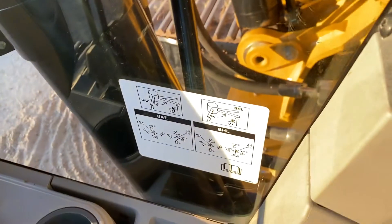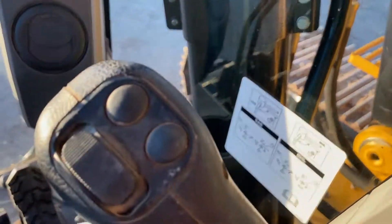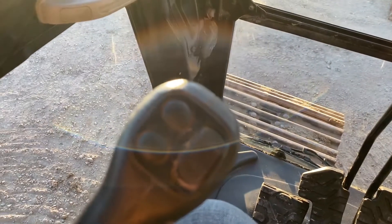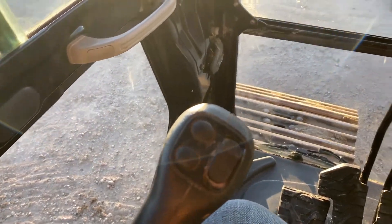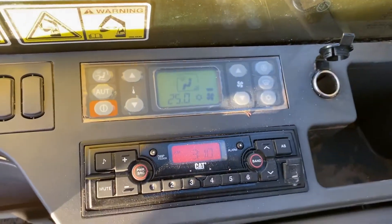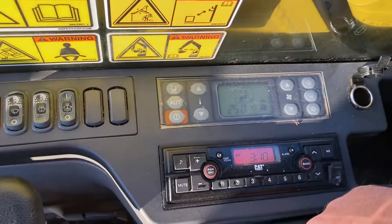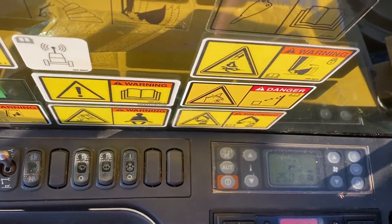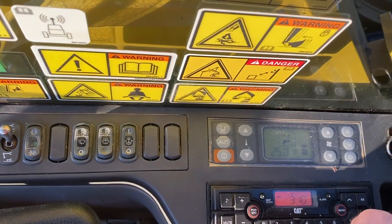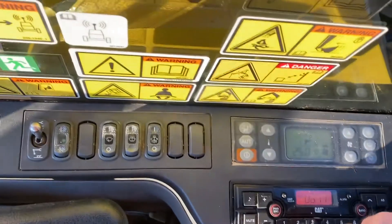Travel pedal. It does have a switch for excavator and backhoe controls. Joystick controls for them and other items you want to run with the auxiliary hydraulics. The AC does work in this and the heater works, and so does the radio.